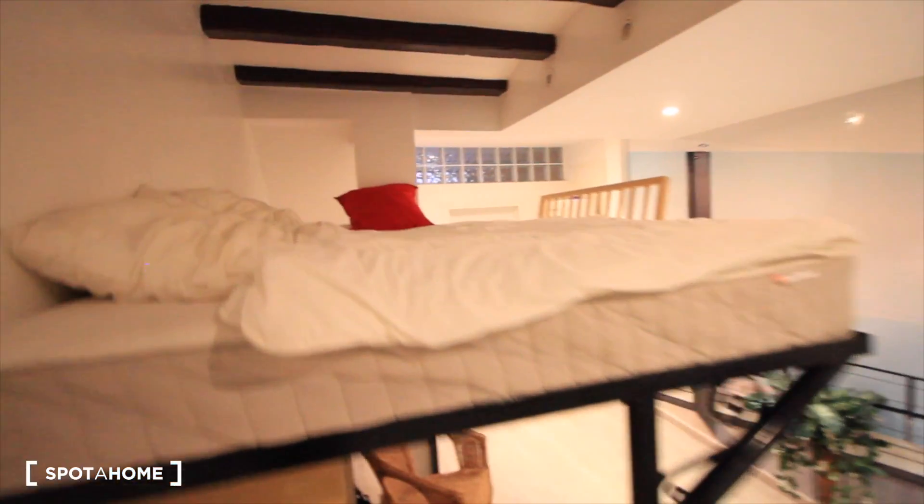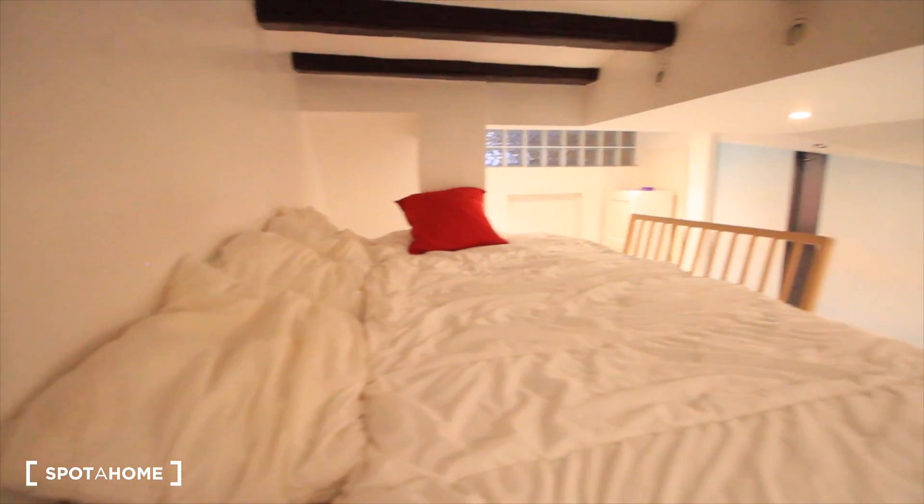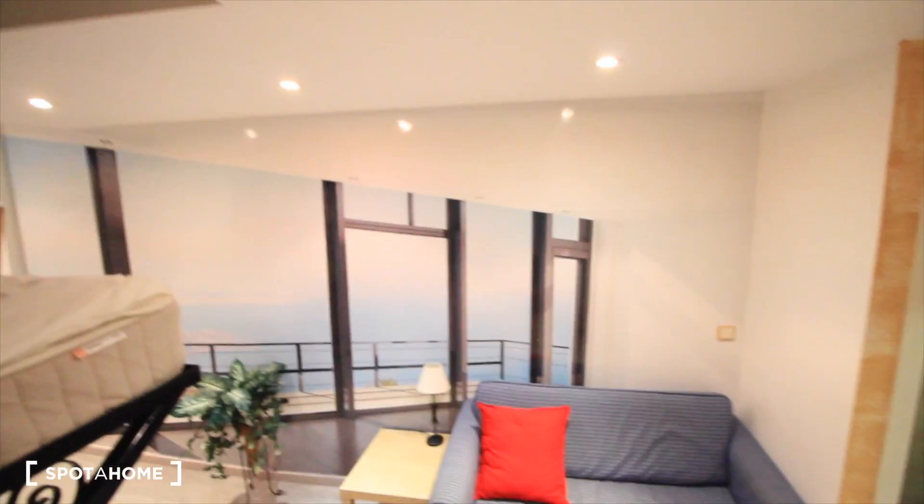We have the bed — a double bed. This is the studio here in El Raval. Hope you like it, and thanks for watching. See you at Spotahome.com. Bye.